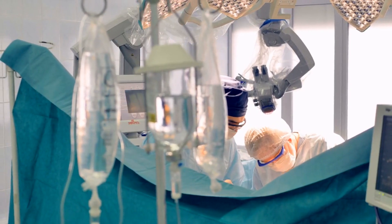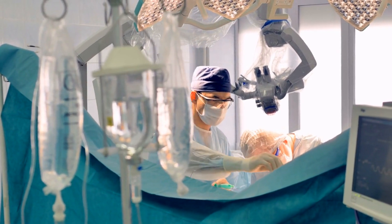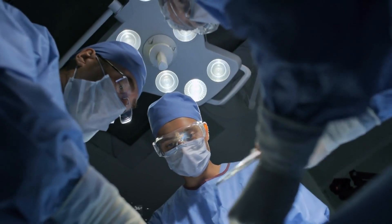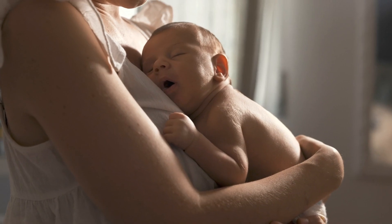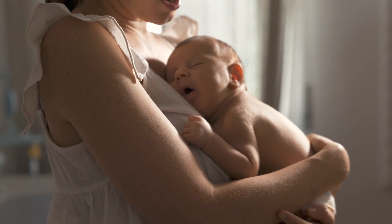Surgical intervention, often via laparoscopy, involves the removal of the ectopic tissue and repairing any damaged structures. In severe cases where the fallopian tube has ruptured, the damaged tube may need to be removed entirely. The goal of surgery is to minimize harm to the mother and preserve her ability to conceive in the future.